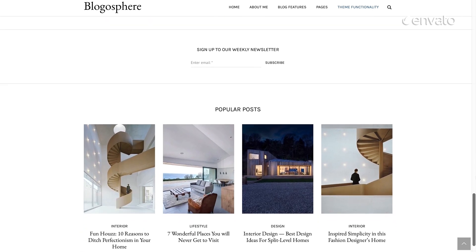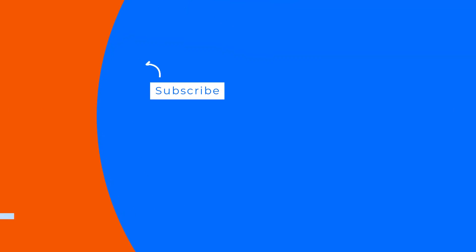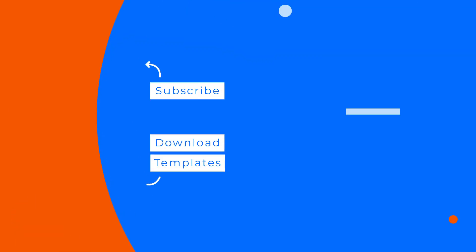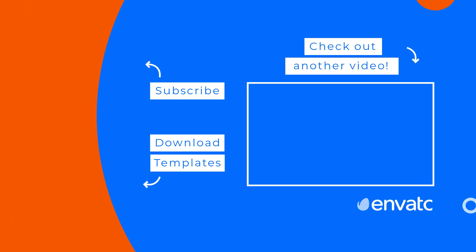That wraps up the roundup of the 10 Best Website Templates for Blogs in 2021. Did any of those items capture your imagination? Let us know your favorite in the comments below, and open the video description for links to all of the items shown here today.